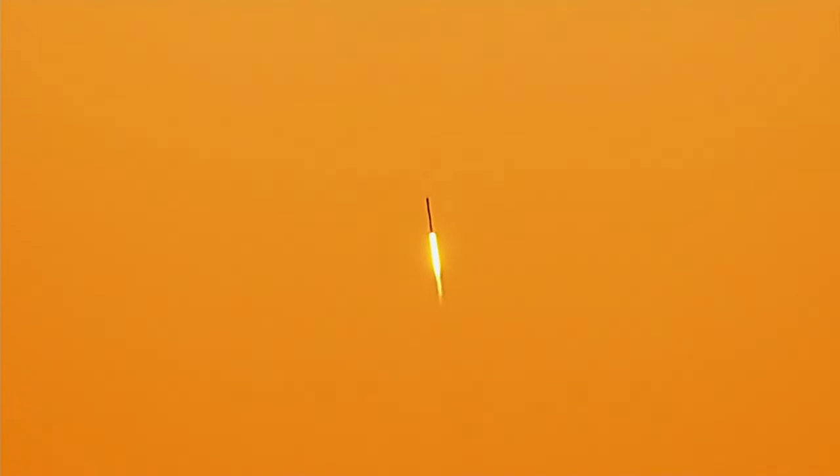This rocket is perfectly timed just after sunset so that as it continues into the atmosphere and climbs into the lower levels, we should see some of that exhaust get lit up by the remaining sunlight hitting those upper levels of the atmosphere.